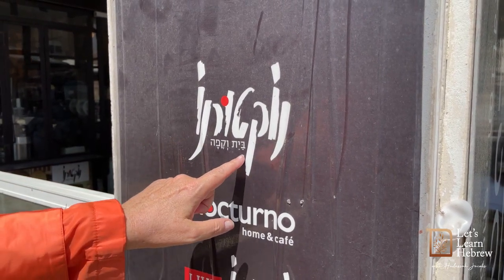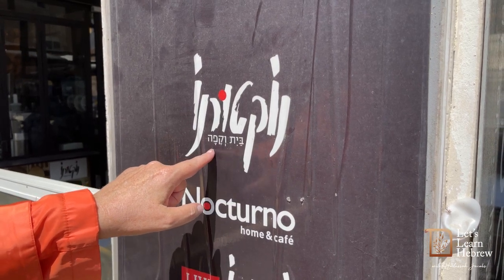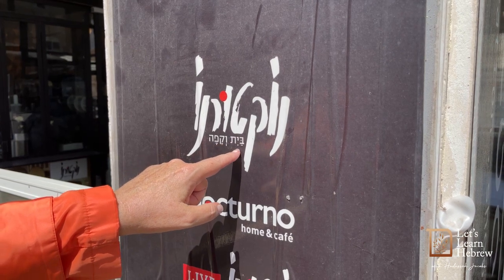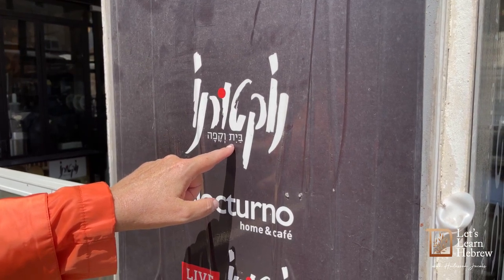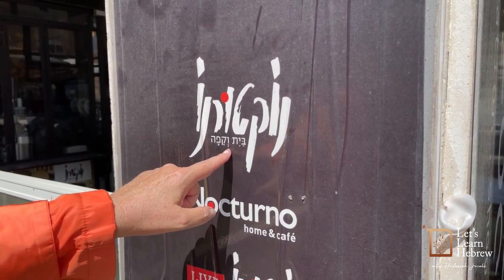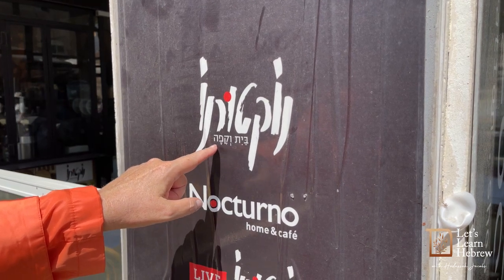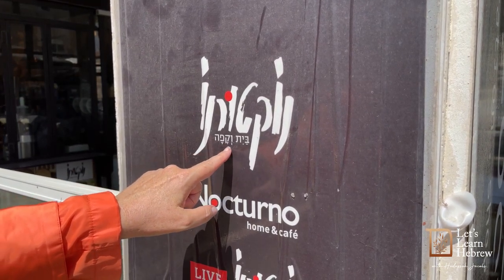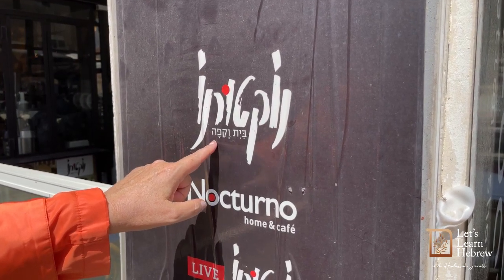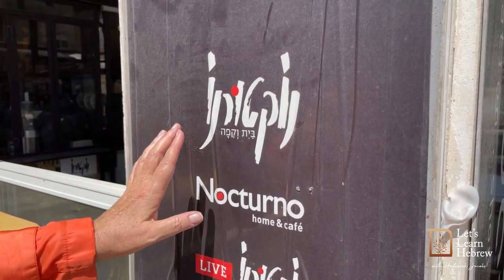Now also notice underneath is Bayit ve Kafe. Bayit with an A, a Yud with an E, and a Tav — Bayit. Ve, which means 'and', and a Kof, a Fe, and a Hay — A and E. So it's ve Kafe. Bayit ve Kafe. Now let's take a look at the English.